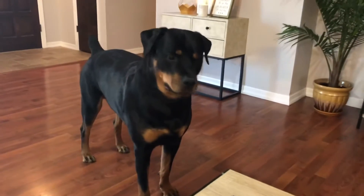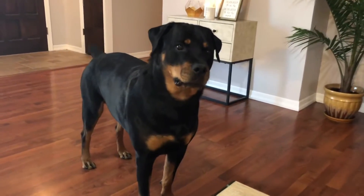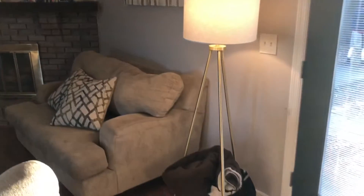Over here we have this lamp, which is from Target — it sheds a lot of light in this room, which I love, and I love the tripod look as well.